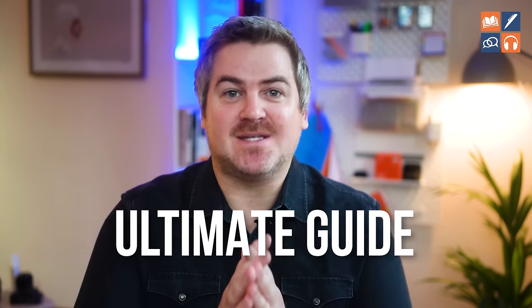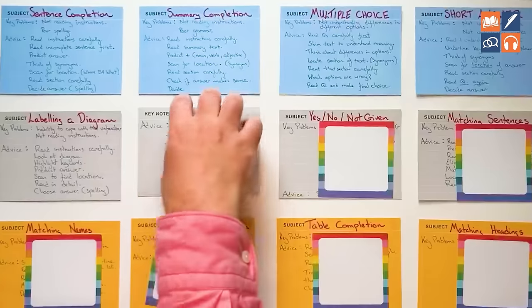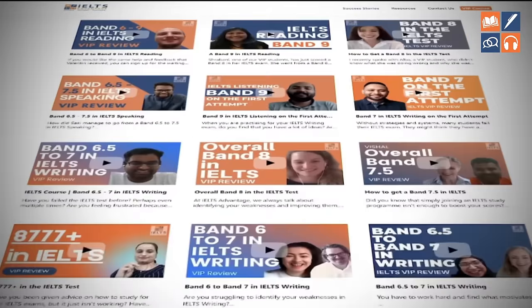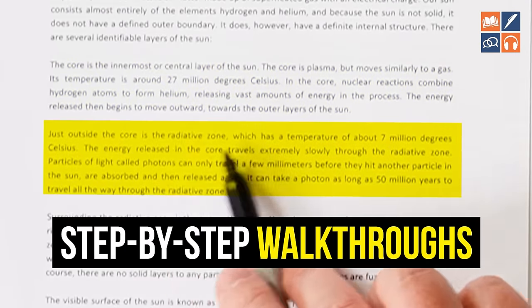You've just found the ultimate guide to IELTS reading. This gives you step-by-step strategies for all 12 of the questions that you might get on test day. These are the exact same strategies that thousands of my students have used to get band 9 on their IELTS reading test. And at the end, I'll also give you two free practice tests and step-by-step walkthroughs for the questions. So sit back, relax, and get ready to improve your IELTS reading score.